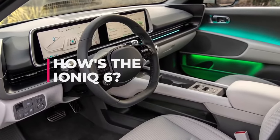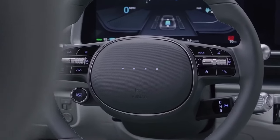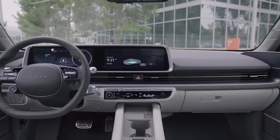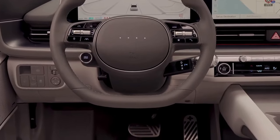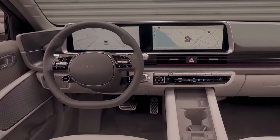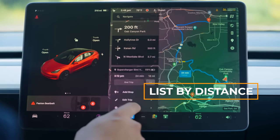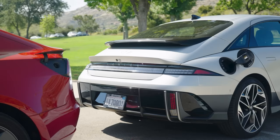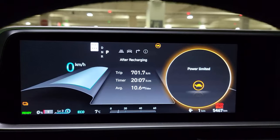Hyundai's multimedia system is pretty user-friendly — everything you need is just a few taps away, and the menu layout makes sense. However, there are a few quirks. There's no wireless smartphone connectivity; you get Android Auto and Apple CarPlay, but you have to plug in using a USB-A port, missing out on the faster charging of the USB-C ports scattered around the cabin. The native navigation system also has flaws — finding a charging station along your route is tricky because the system lists them by distance, not by proximity to your route. Also, the battery's preconditioning for faster charging is tied to entering a charging station into the native navigation, and you can't do it manually.